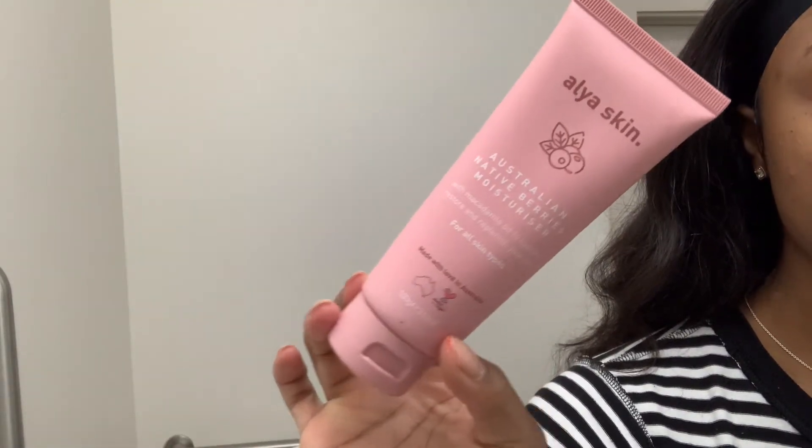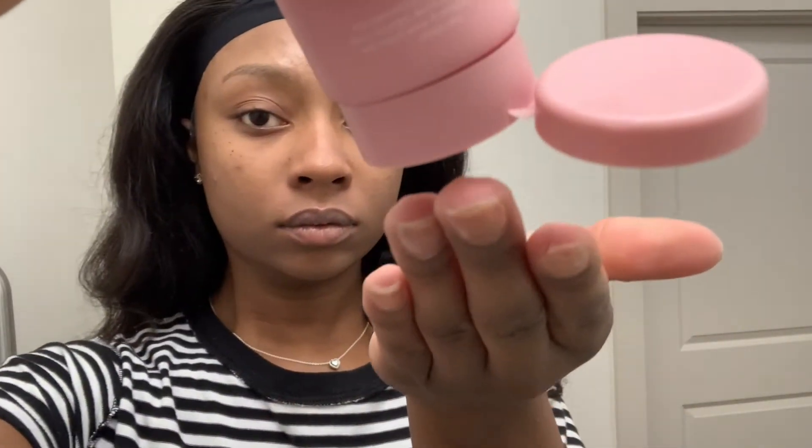Last but not least — the most hydrating moisturizer — the Australian Native Berries Moisturizer. I am obsessed. You literally need a dot of this; it's going to last a long time if you purchase it. This stuff is amazing. It's super hydrating and a little bit goes a long way. It's not heavy — for something super lightweight but still hydrating, I love it. Because I'm already hydrated enough from putting my serums and oils on, when you go in to seal it all in with your moisturizer, you don't want it to be too heavy. I absolutely love this.